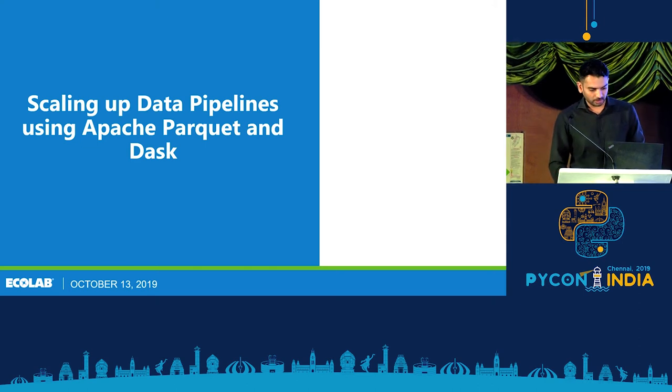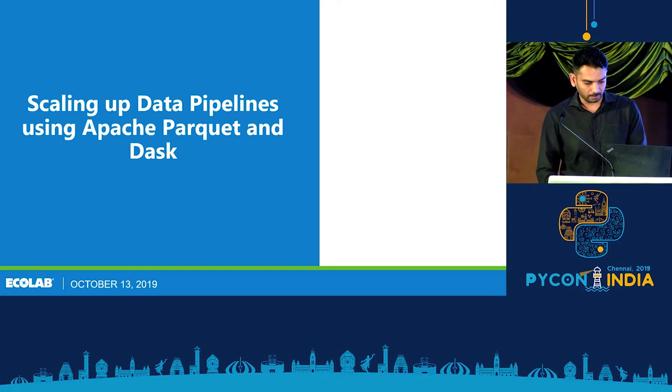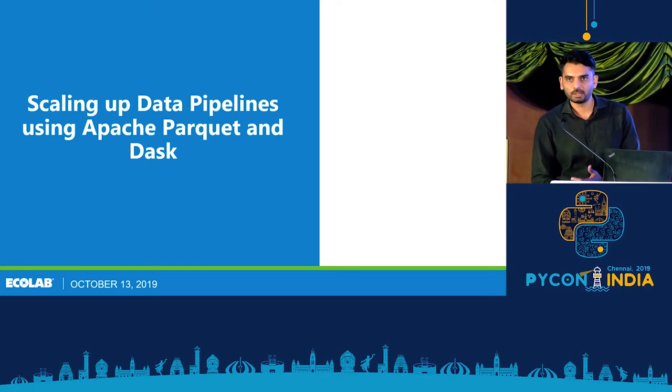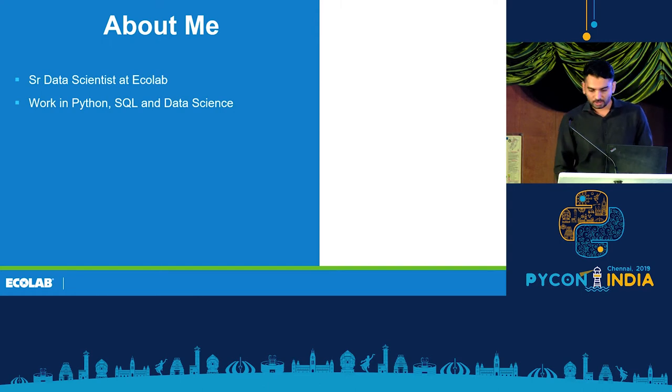I'll be talking about scaling up data pipelines using Apache Parquet and Dask, and the learnings we had while using this in our workflows. I work as a senior data scientist at Ecolab, where my work is related to building scalable data products. I work mostly in Python, SQL, and data science.